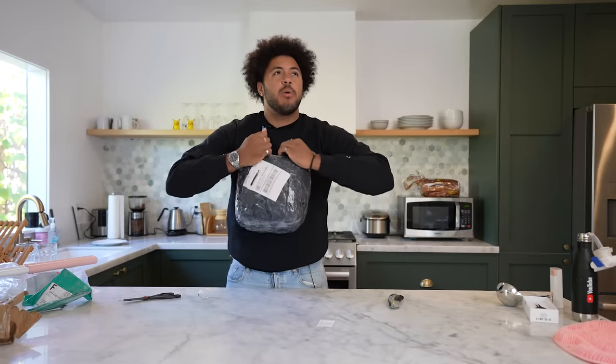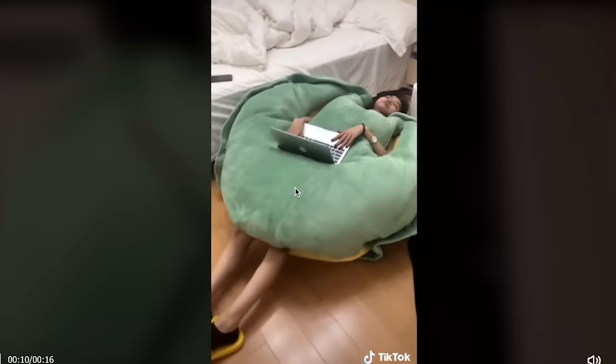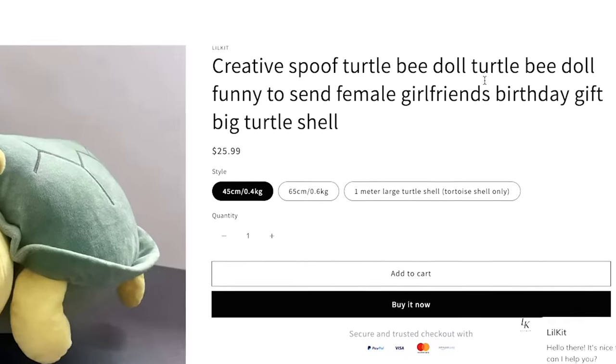I'm starting to recognize this — I mean, I remember the color. Wait, this is awesome. I definitely need this. Creative spoof turtle bee doll — funny to send female girlfriend's birthday gift, big turtle shell. I'm not a female girlfriend's birthday gift. How about male boyfriend's YouTube video, big turtle shell? For the low low price of $52.99, don't let your dreams be dreams — Shia LaBeouf. Let's do it. Buy it now.